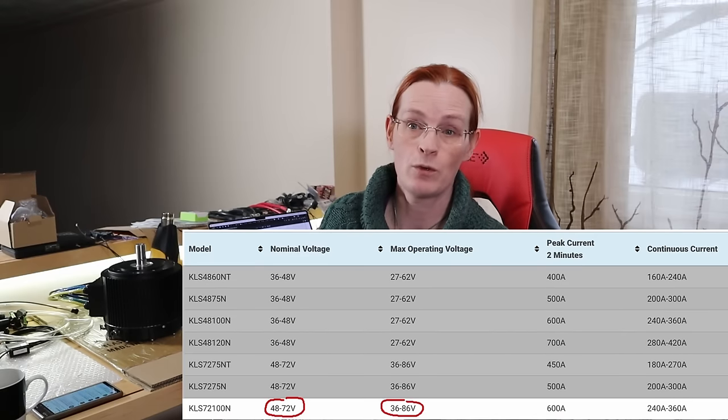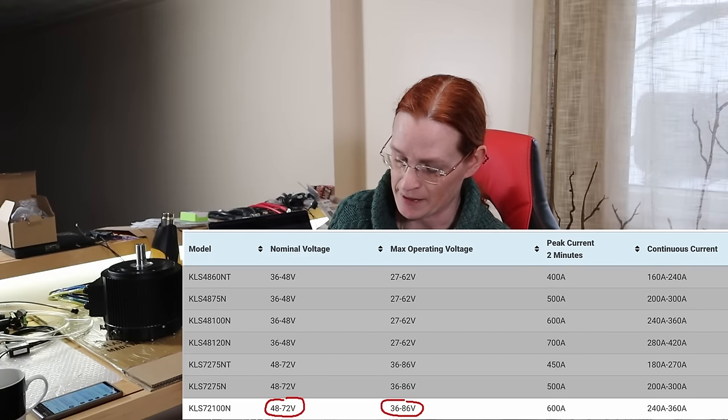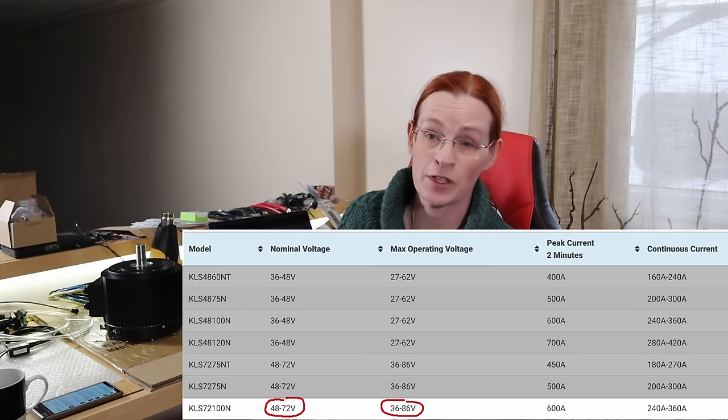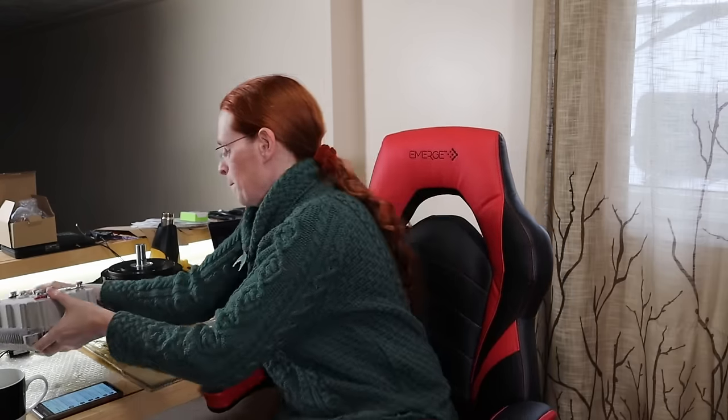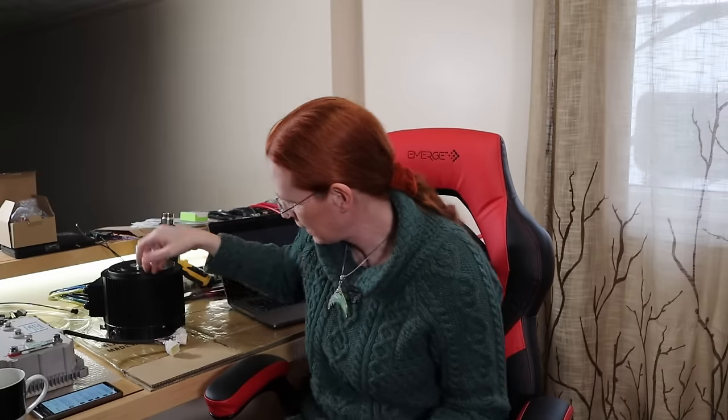The KLS 72100 NC — that's Kilo Lima Sierra 72100 November Charlie for anyone who wants to play along at home. Now, a choice was made, but I didn't explain why. And that's what this video is going to be about.